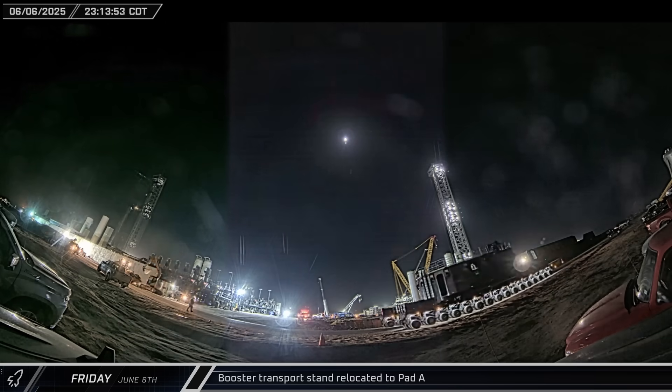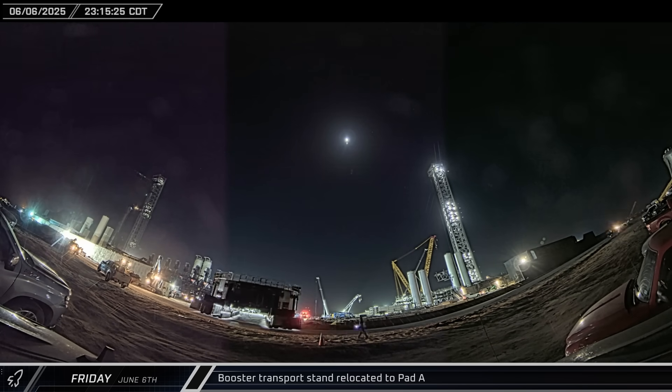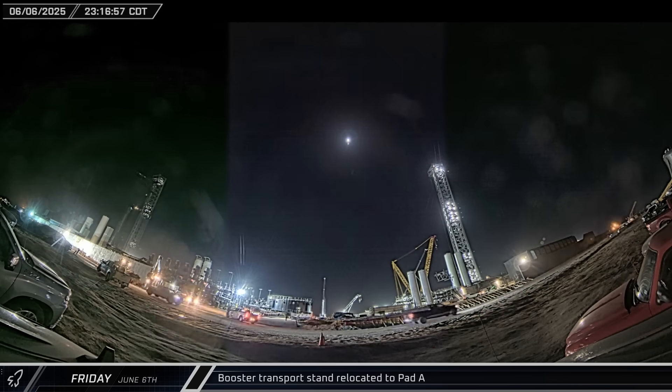With Booster 16's testing complete at the launch site, it was time to send it back to the build site. The transport stand was brought out of the Starhopper lot and relocated to Pad A.